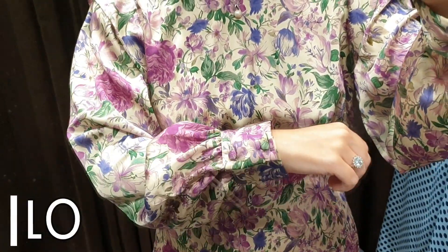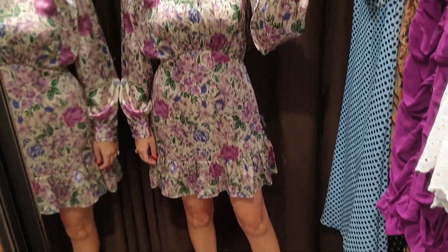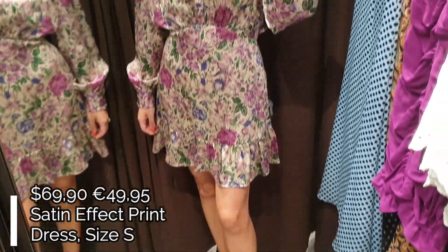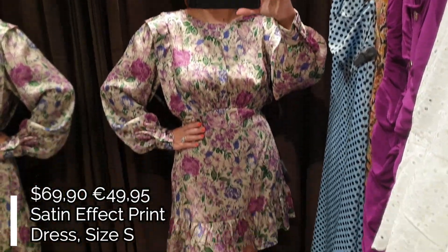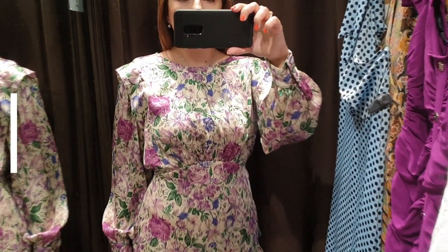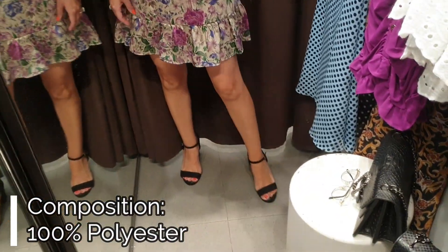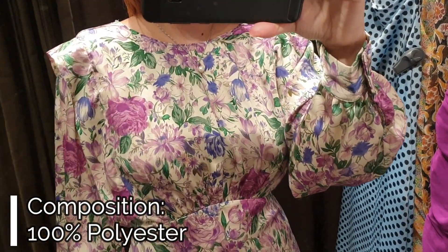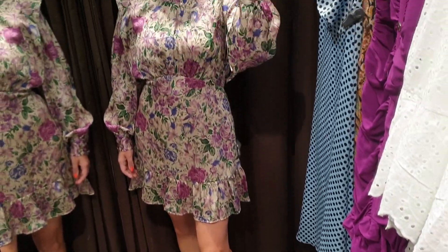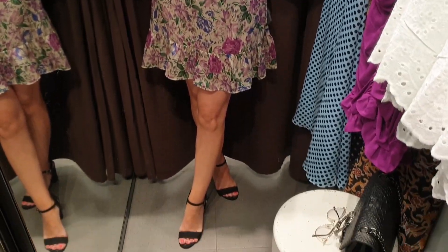Dress number ten, which is the last dress for this fashion video, is this beautiful floral print mini dress with a stunning satin effect. The dress has a round neck with long balloon sleeves and the mini skirt is really nice with a ruffled hem. There is a seam under the bust and the dress is not too fitted at the waist. I don't like the upper part of the dress so much because there is too much volume on the chest and on the shoulders.